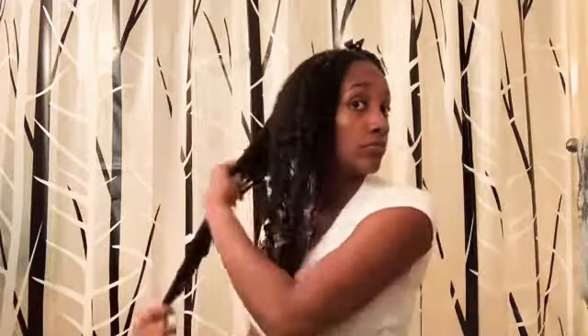Done with one side, she's headed over to the second side and she's applying product generously.